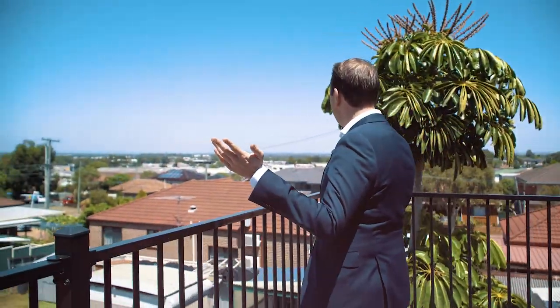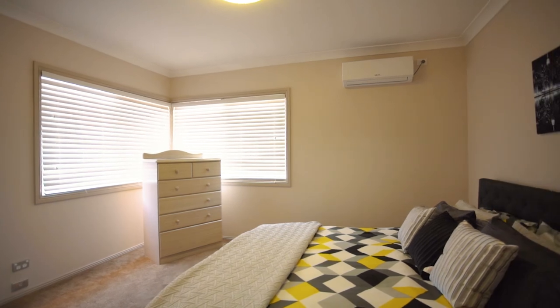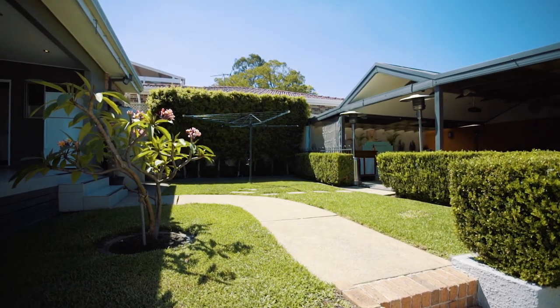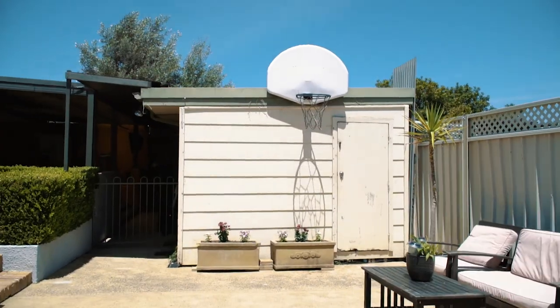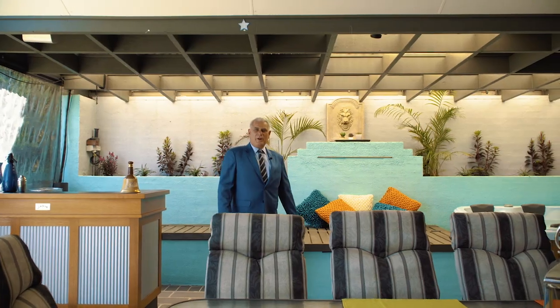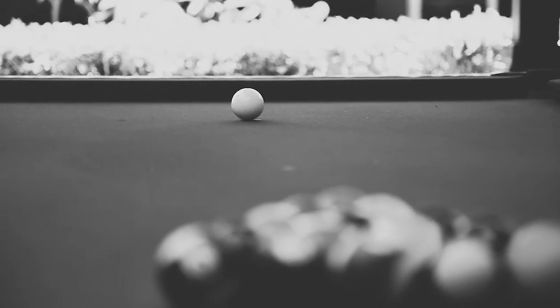Upstairs offers the ideal in-law accommodation or amazing teenagers retreat — and have a look at the magnificent view. Complete with the perfect entertaining space and great for just hanging out with some friends.